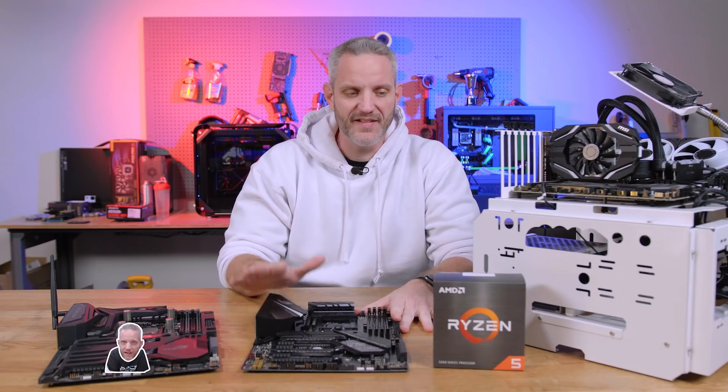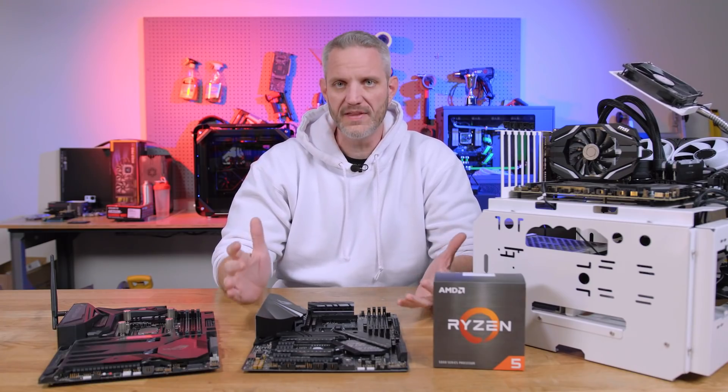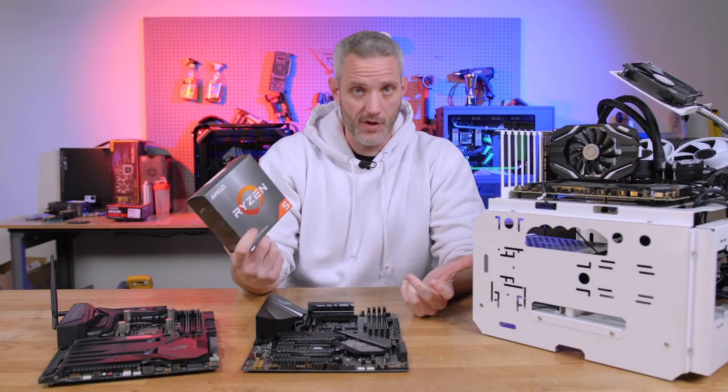Last week when I did the 5900X and 5950X videos, a lot of people were asking: where are the more affordable options? Why aren't you covering the 5600X and the 5800X? Well, for whatever reason, AMD decided not to send us the CPUs until the day of launch.